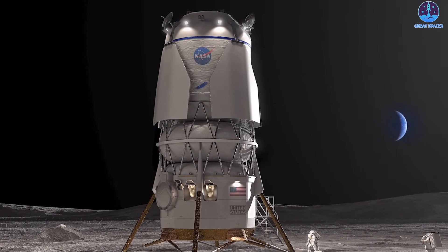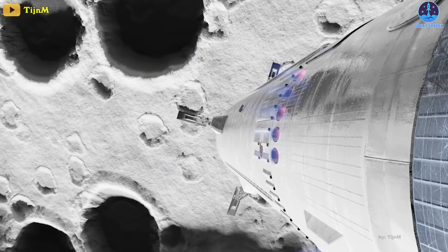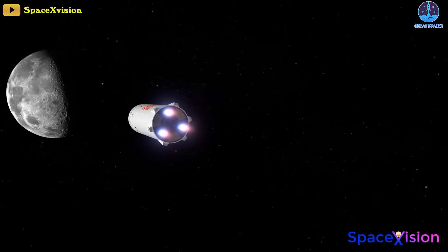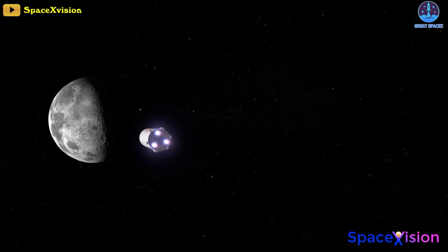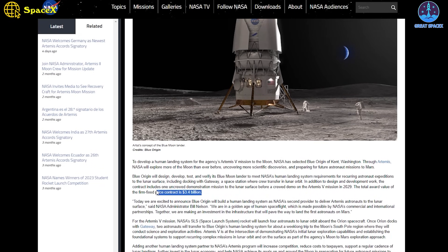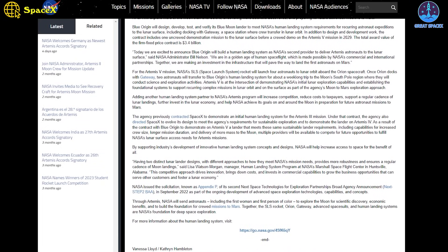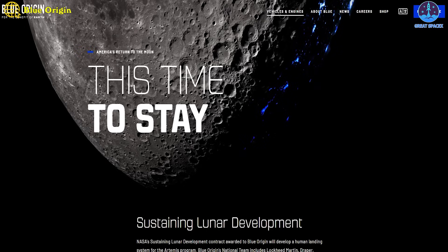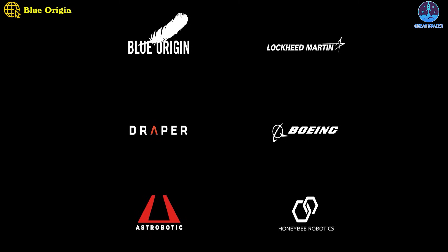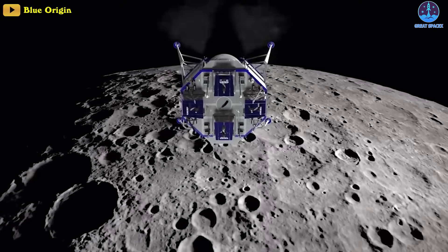Two questions have cropped up: do we really need both, and which one is the best choice for NASA? In 2023, NASA awarded a contract valued at 3.4 billion dollars to Blue Origin to develop a lunar lander to deliver crew and cargo to the Lunar Gateway under the Artemis 5 program, planned for 2029. Blue Origin has partnered with a group of companies called the National Team, including Lockheed Martin, Draper, Boeing, Astrobotic, and Honeybee Robotics.